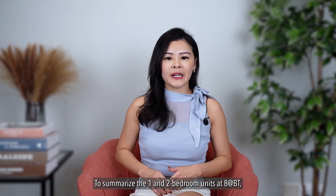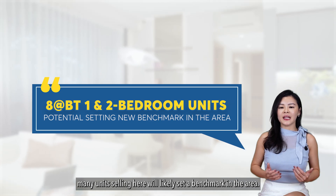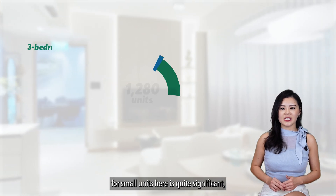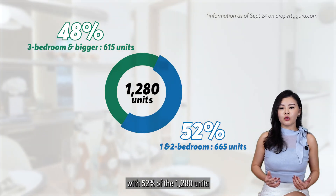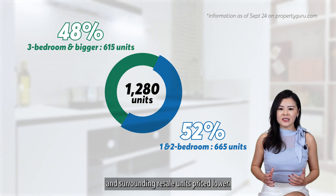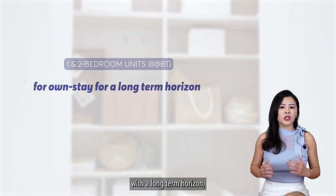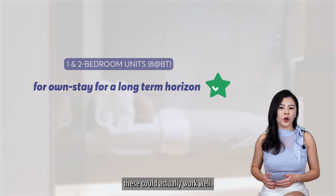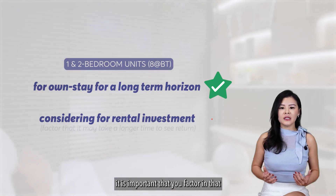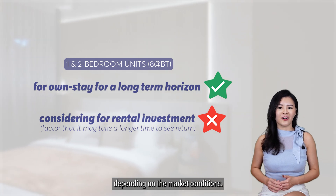To summarise the 1- and 2-bedroom units at 8 at BT, many units selling here will likely set a benchmark in the area. From my research, I also noticed that the supply for small units is quite significant, with 52% of the 1,280 units being 1 and 2 bedrooms, and surrounding resale units priced lower. If you're buying for your own stay with a long-term horizon, this could work well. However, for those considering this as an investment, it may take a longer period to see returns depending on market conditions.